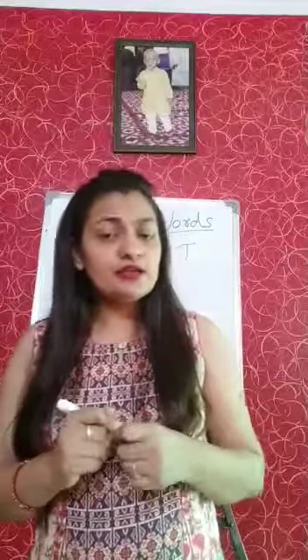Good morning, my lovely kids. How are you all? I hope you all are good. Today I am going to teach you new sight words. As of previous class, we already learned sight words. Students, this is only for a reading part.